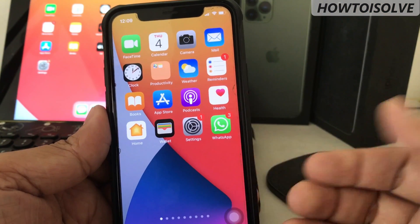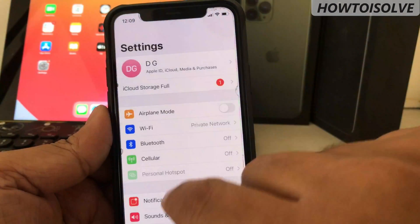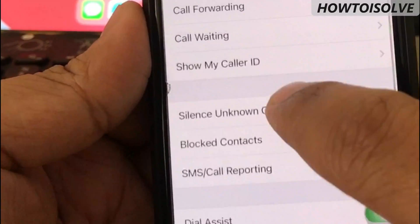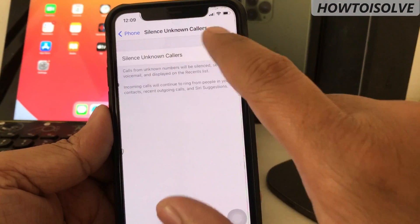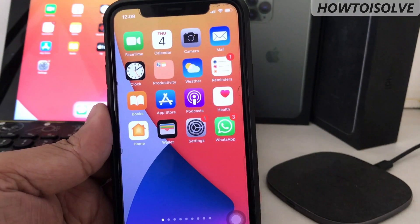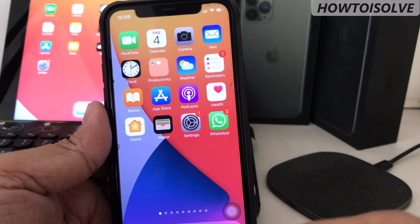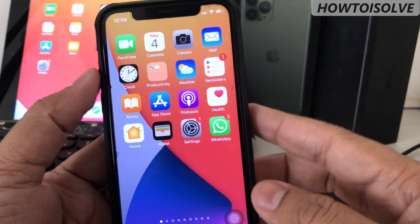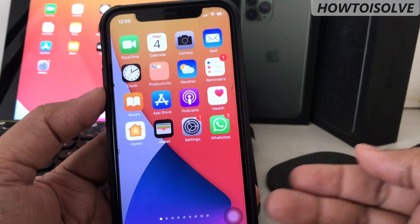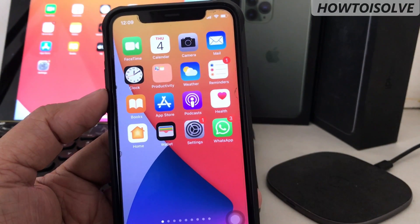One more thing is that the iPhone won't ring for unknown numbers. Turn off Silence Unknown Callers. Open the Settings app, navigate to Phone, and click on Silence Unknown Callers and turn the toggle off. If you keep it on, calls from unknown callers will be silenced, sent to voicemail, and displayed on the recent list. Incoming calls will continue to ring from people in your contacts, recent outgoing calls, and Siri suggestions. Now test by calling your phone with an unknown number.